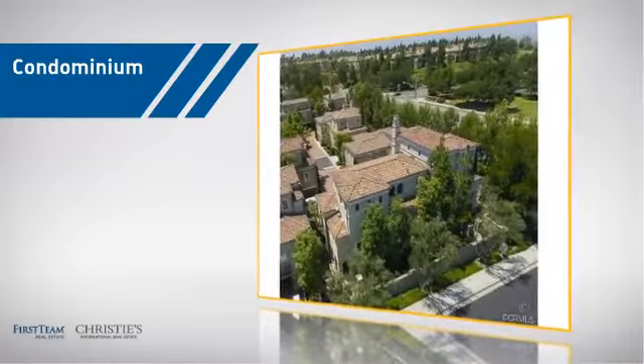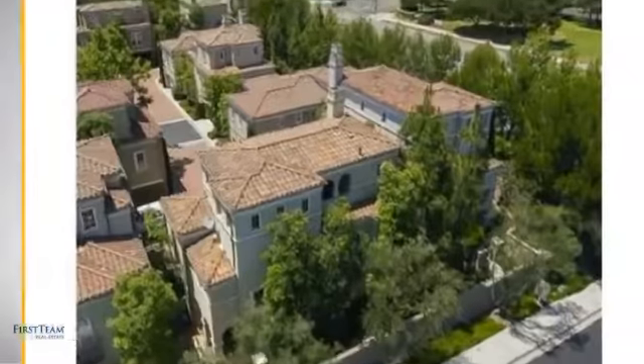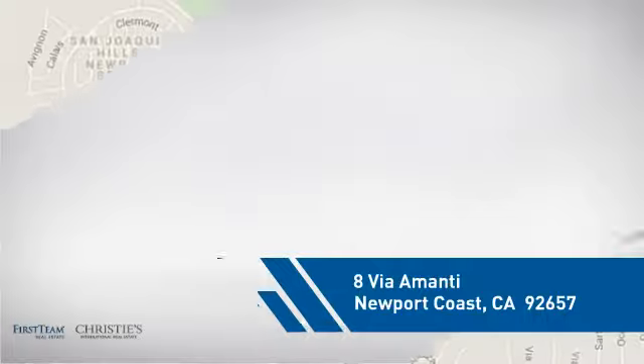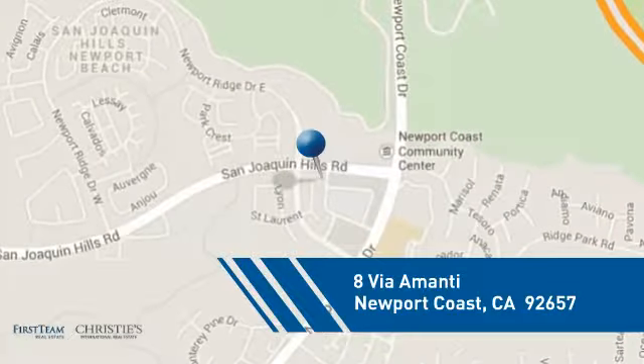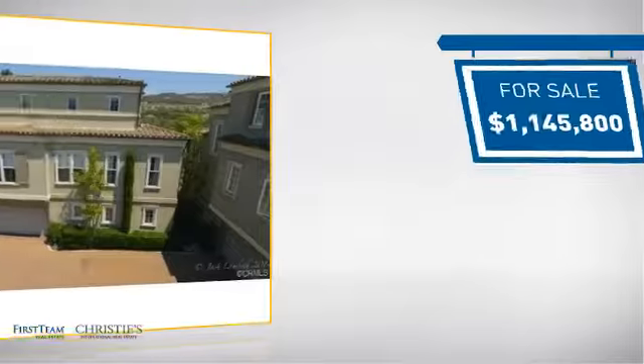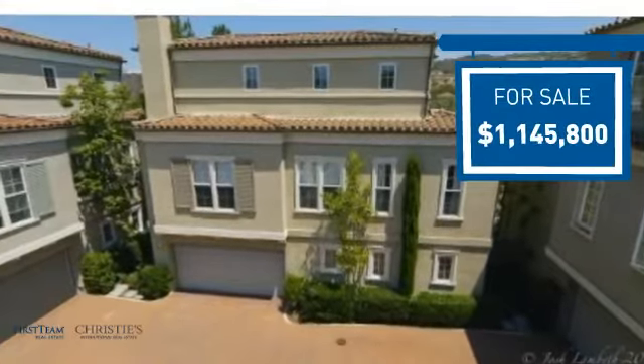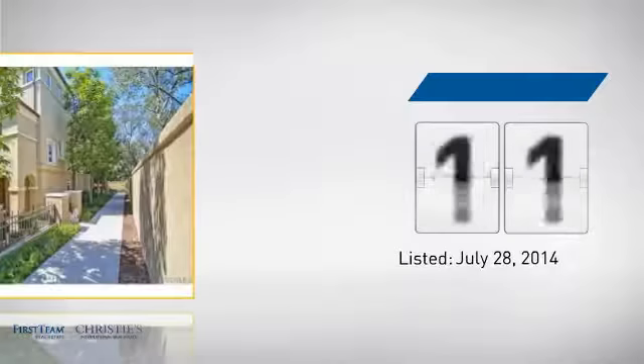This condominium is a great choice for those who want the privacy and easy maintenance of condo living, and it's located in this area. Currently listed at just over 1.1 million dollars, it's been on the market since July.